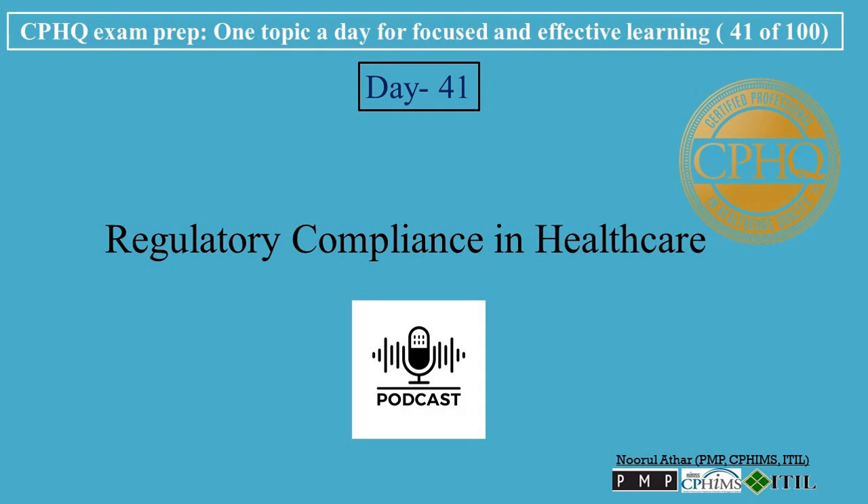Hi, welcome to Professional Certifications Channel. Let's break down CPHU exam prep, one topic a day for focused and effective learning. Today's topic is Regulatory Compliance in Healthcare.